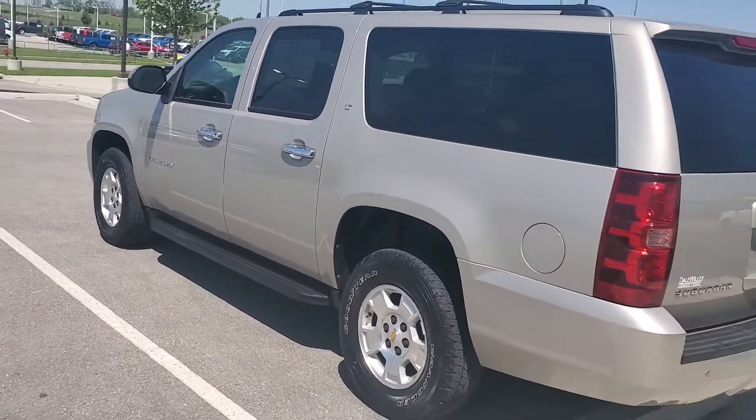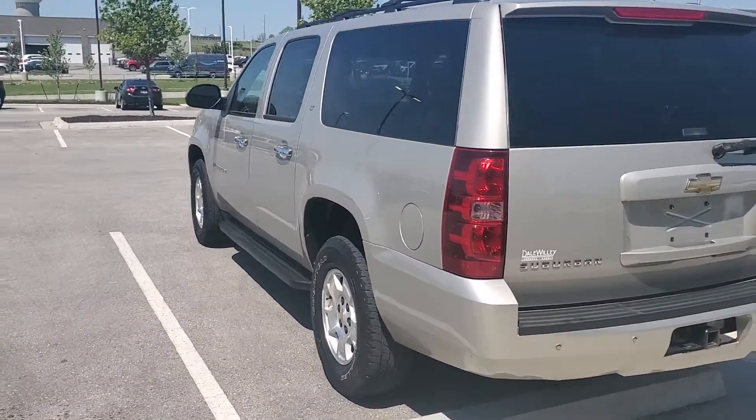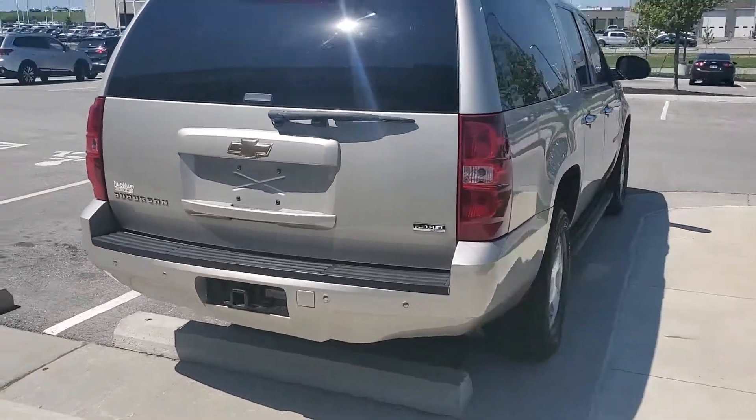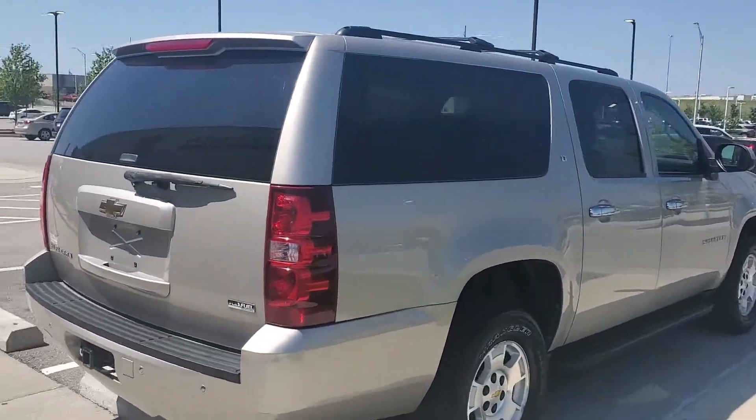As you can see, for an '09 it's in great shape. No major dents, dings, or scratches. It's been through a 123-point safety inspection, it's been detailed, and the oil and filter have been changed.